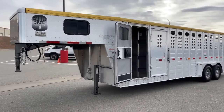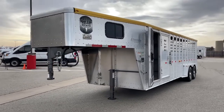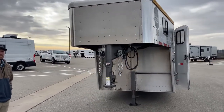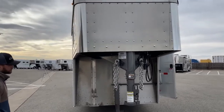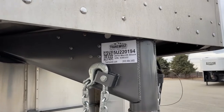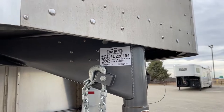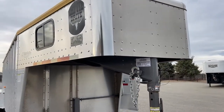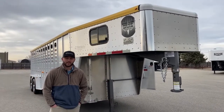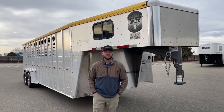It's a really cool combo by Merritt Trailers — a 2018 used trailer that will get fully serviced through our shop, so you won't have to worry about anything. If you're interested in this trailer, the stock number is 5U220194. It's a 2018 Merritt stock combo with a 24-foot floor length — that's your tack room plus a 20-foot stock area. You're going to be about 32 feet overall when you account for the front nose. It's a really nice size to haul whatever you're looking for, from animals all the way up to UTVs and ATVs.